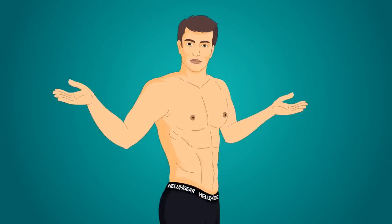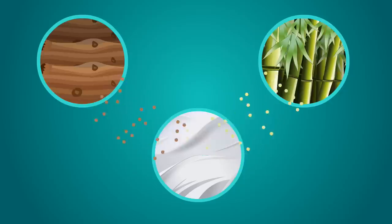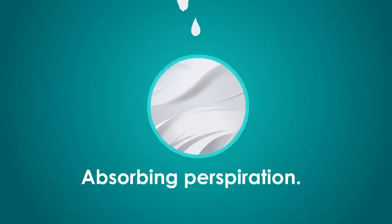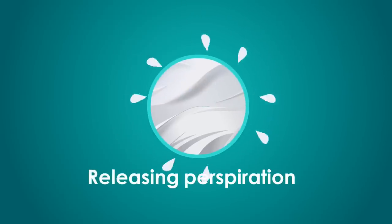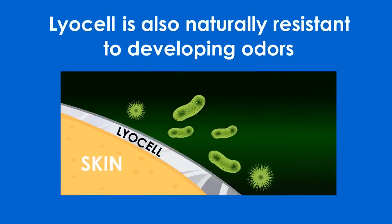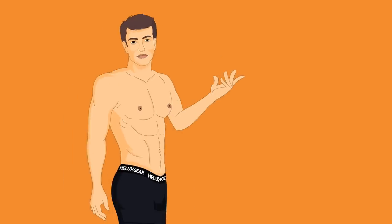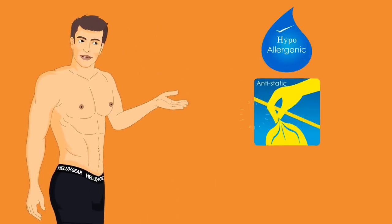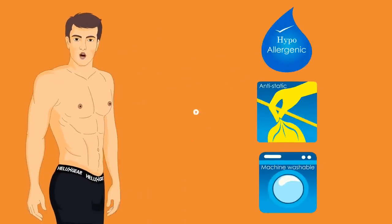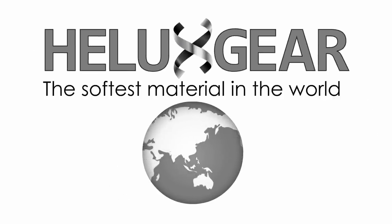It's also made from an environmentally friendly regenerated cellulosic fiber called Lyocell, which is derived from wood and bamboo pulp. Lyocell manages moisture by quickly absorbing perspiration and releasing it into the atmosphere. It's also naturally resistant to developing odors and prevents the growth of bacteria without any chemicals. In addition, it holds color extremely well. It's hypoallergenic, anti-static, machine washable, and it's also commonly referred to as the softest material in the world.